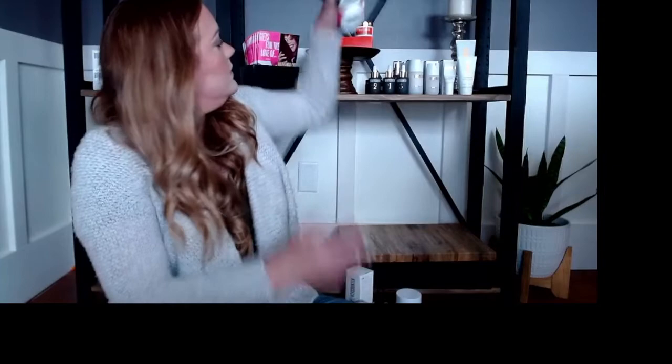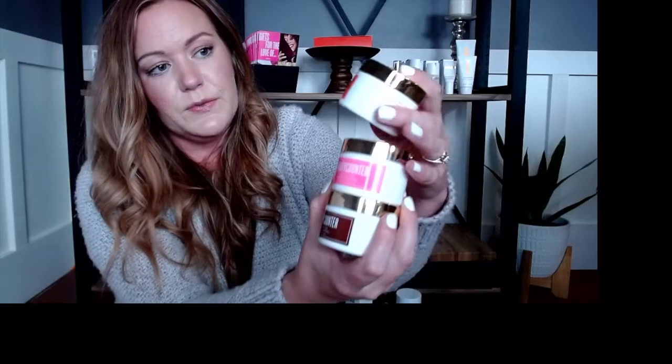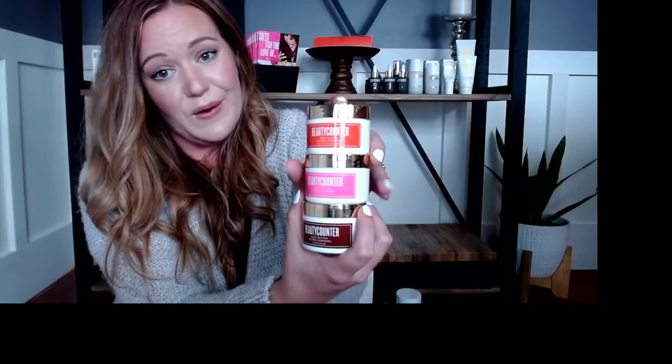Oh wait, we have one more thing in the under $50 category — the Body Butter Trio. These would be really nice paired with the Hand Cream Trio because they're the same scents: Balance, Uplift, and Calm. Again, really great to break apart and give as individual gifts — a nice, thick, non-greasy body butter.